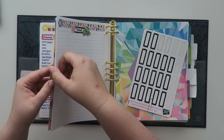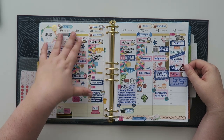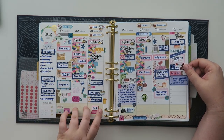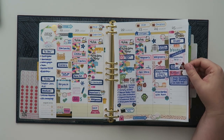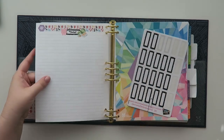Here's my current week right here. I use the hourly version and that just works really well for me. And I also have it in the colorful. So I will link Erin Condren down below if you guys are interested. And yeah, so I'm filming stuff today. That's my plan.